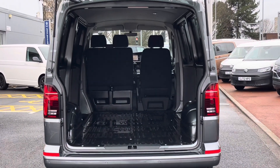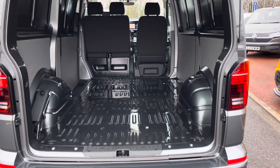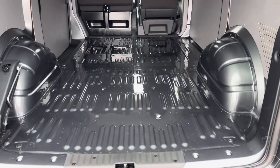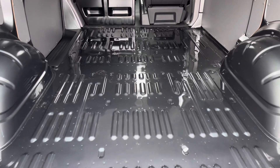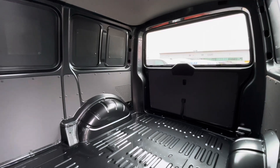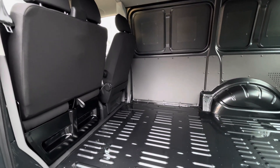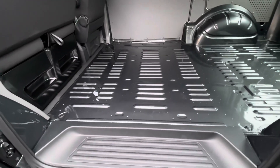Taking a look behind the tailgate and into the load area of the van, it comes in a factory fresh condition. Access into the load area can also be found on the passenger side of the vehicle through a single sliding door. There is a step allowing for easy access, and the van comes without a bulkhead.